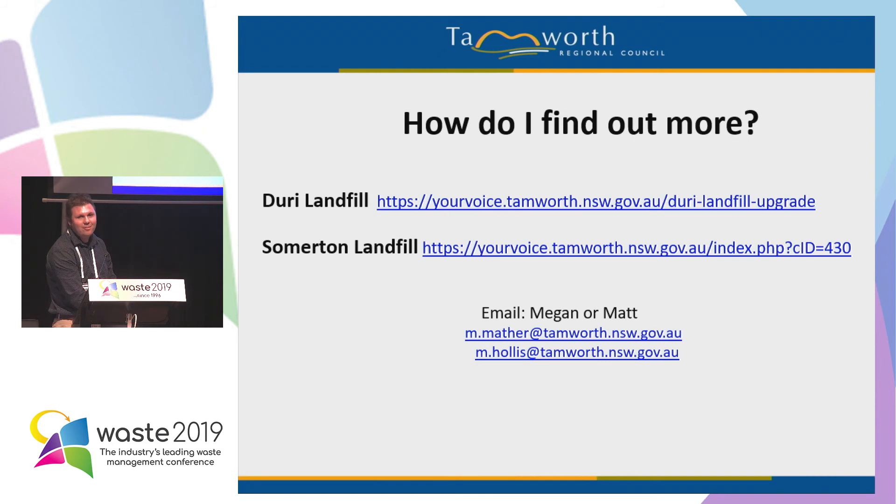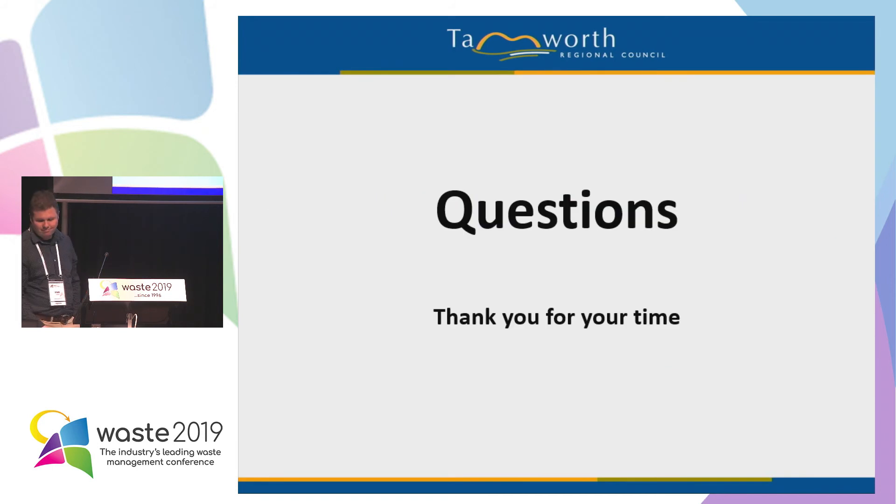There are some websites if you want to find out anything more, or you can ask Megan and I later on. Given they're unlicensed and given the quantities of waste, we're not really triggering any thresholds for planning purposes that would require an EPA approval or licence. So it wasn't designated development — effectively it's all at a local level. There was no real issue beyond maintaining development standards that protected the current environment.